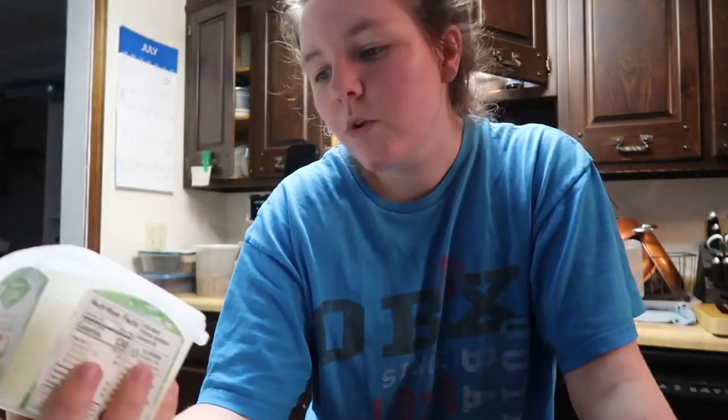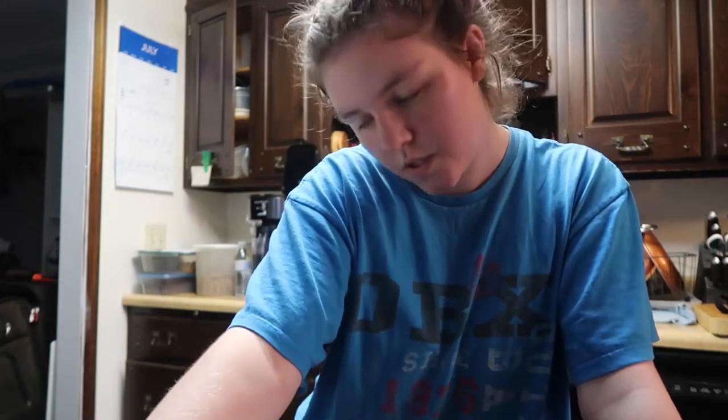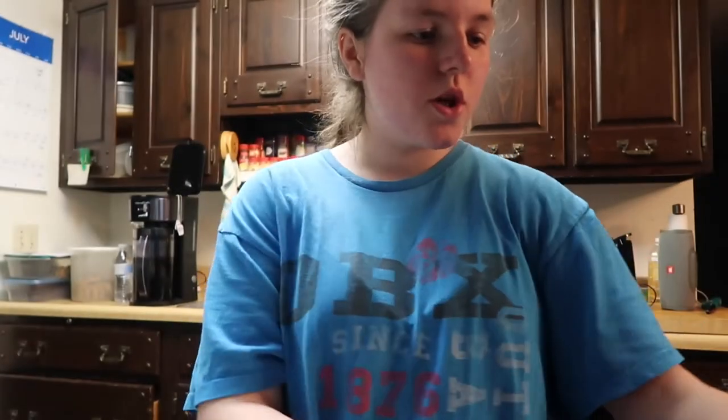I usually dip blueberries in one layer of chocolate, so we'll see. The only other thing I'm using is coconut oil — I add a little spoonful to my chocolate to make it shiny, help it melt better, and give it a nice flavor. We're basically going to freeze some fruit and dip it in chocolate. I'll use the almond butter on just the strawberries. My mom used the bananas for banana bread, so no bananas today.